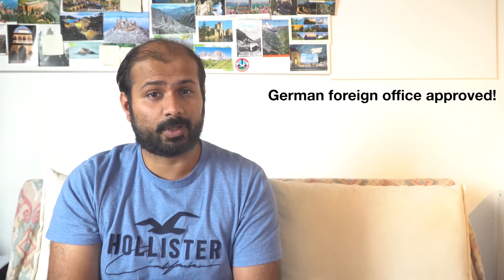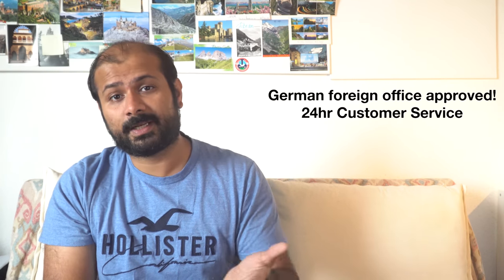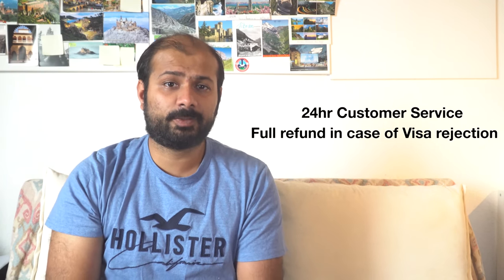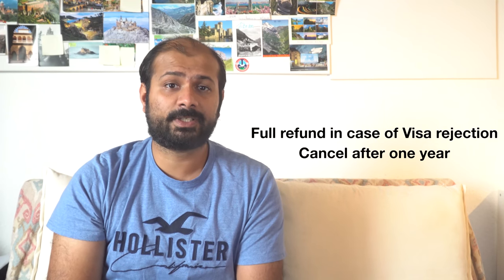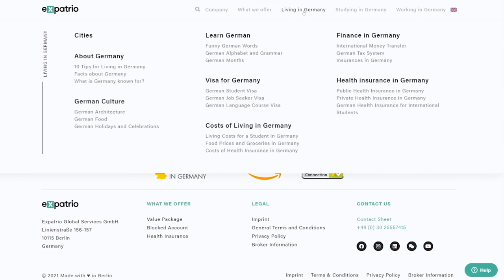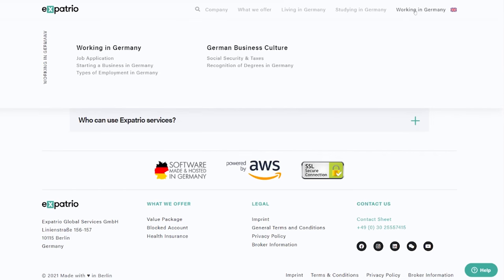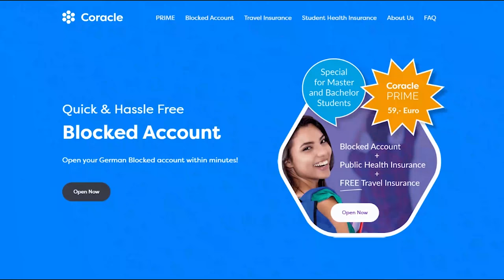Here are some advantages of Expatrio. Number one: it is approved by the German foreign office and you get a German IBAN under your name. Number two: you can open an account in just a few minutes and they have 24-hour customer service. Number three: if your visa is rejected, you can get all your money back including the service fee. Number four: after one year you can cancel your contract with just one month's notice. Number five: they also have many helpful blogs for new students on their website covering topics like life in Germany, work in Germany, jobs, accommodation, and more.